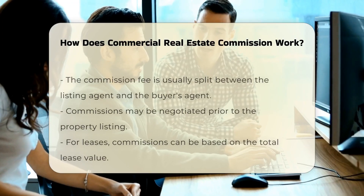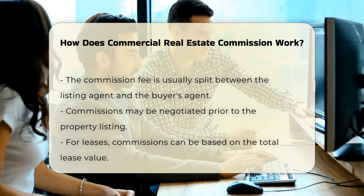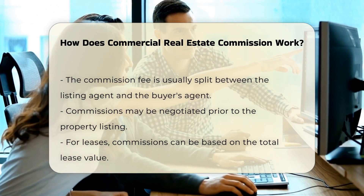When a commercial property is sold, the seller usually pays the commission. This fee is often split between the listing agent and the buyer's agent. In some cases, the commission may be negotiated before the property is listed.